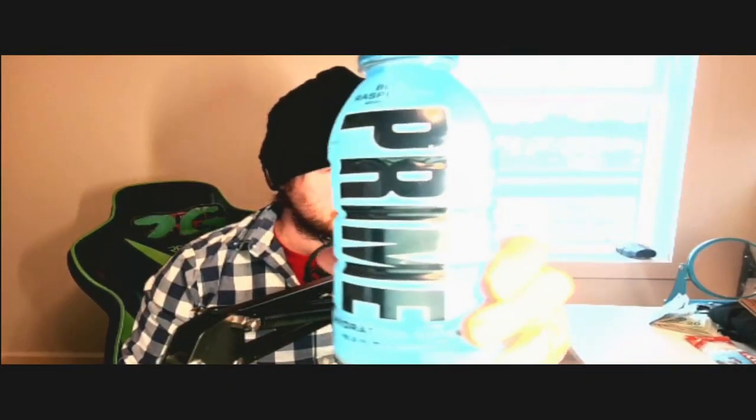Today we're going to try the Blue Raspberry Prime. I've heard some good things about this, and I've also heard some negative things about this.